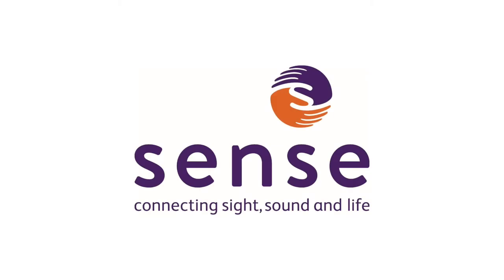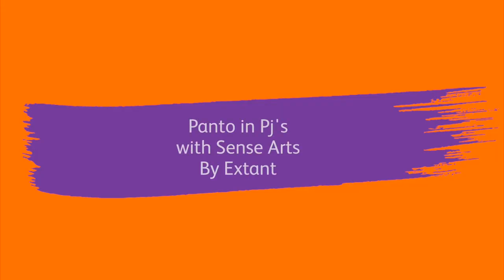Sense, connecting sight, sound and life. Panto in PJs with Sense Arts by Extant.